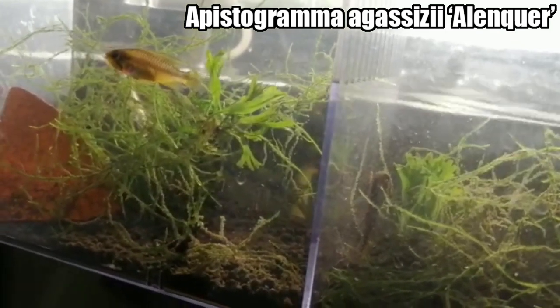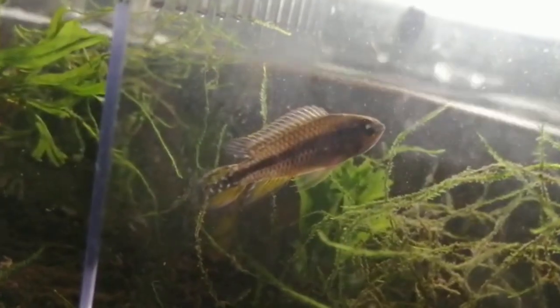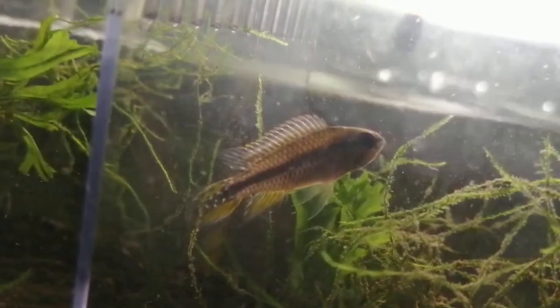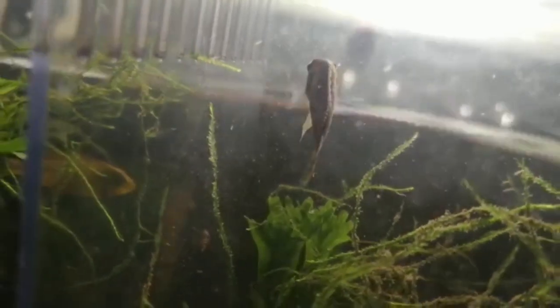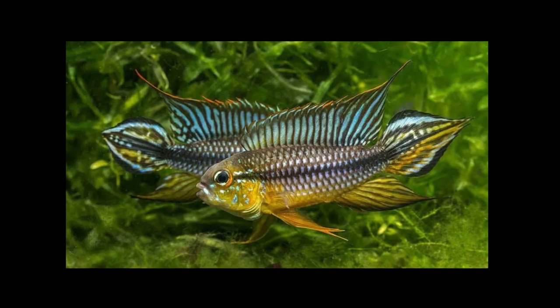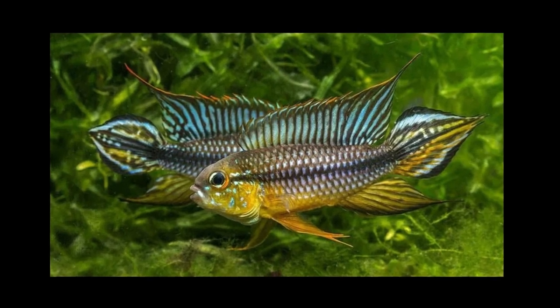They're a beautiful fish and Adam was actually the successful bidder of those. I can't wait to show you guys the color they'll eventually get — they're quite young still. He's got them in a breeder box at the moment, which is fine for these guys. Adam has actually spawned Apistogramma in these breeder boxes before. The adult males are stunning fish.